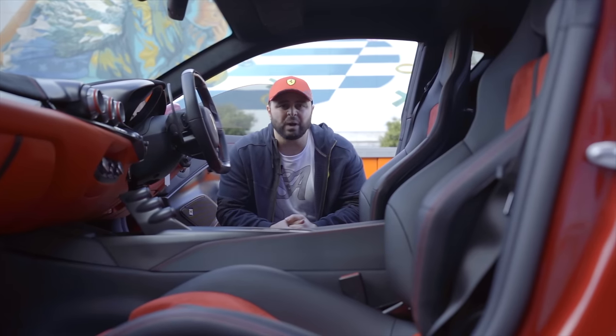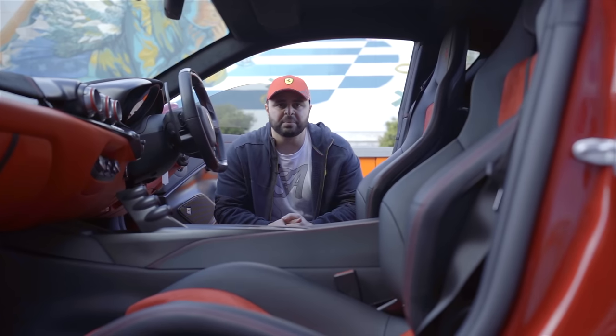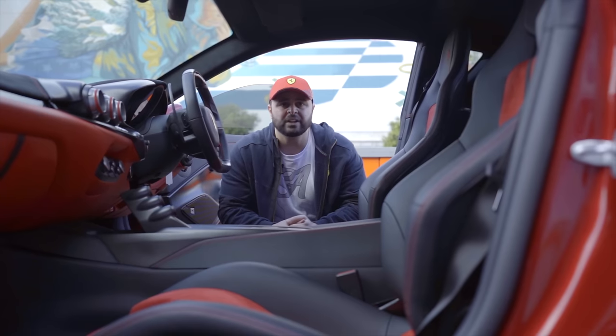Today, prices range at over $2 million Australian. They're not cheap cars, but they're well worth it. Only 799 made in the world.